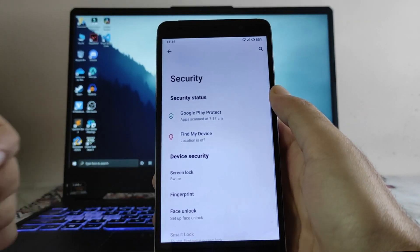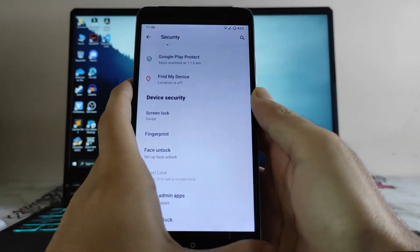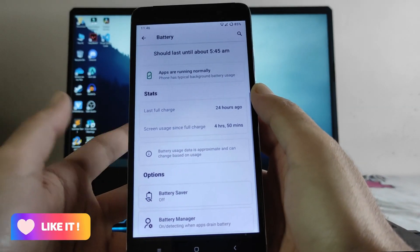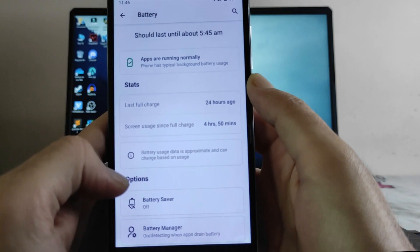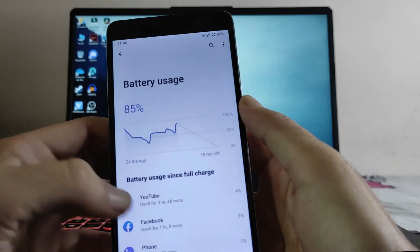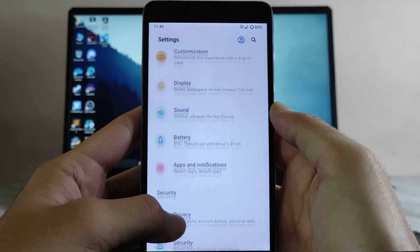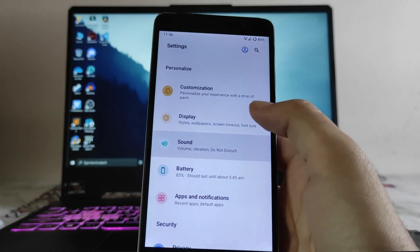In the security options, the screen lock is working, fingerprint is also working, and face unlock is working fine — no issues. Going to the battery, the battery backup on this ROM is average but good. Screen-on time since full charge is 4 hours and 15 minutes, so you will get around four to five hours of screen-on time on this ROM.